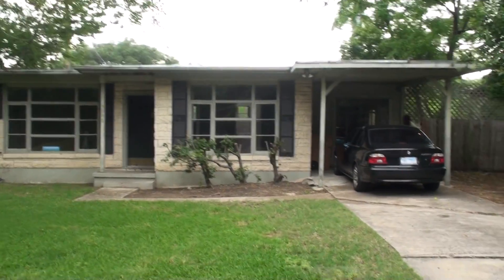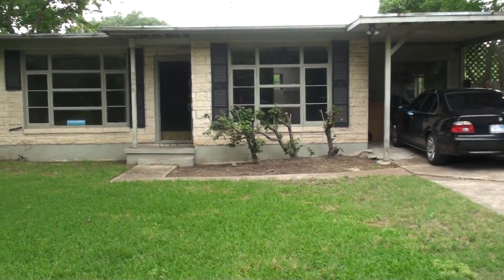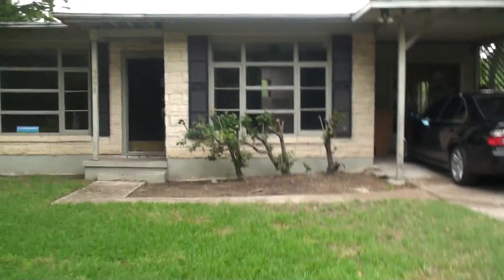Standing here looking at 3002 Funston. This is the least expensive home in Brikkerwood. I'll give you an idea where we are — there's 30th Street and Funston right over there. So we'll come up here.